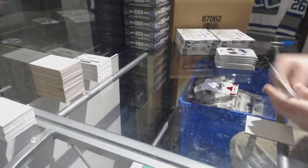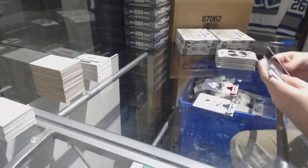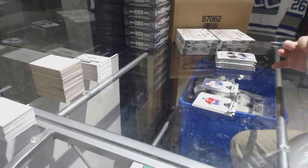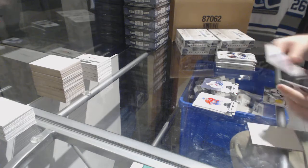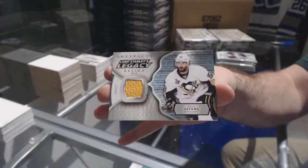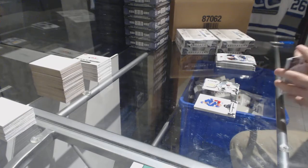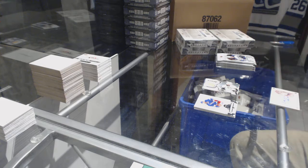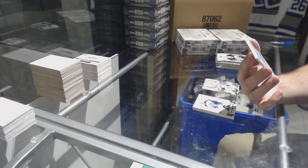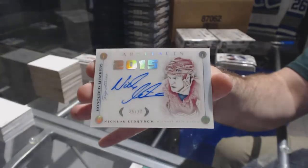Dallas Stars, numbered to /299 red, Ed Belfour. Colorado Avalanche, Owen Nolan to /599 base. Lord Stanley Legacy Relics for the Penguins, Kris Letang. That is beautiful — numbered to /27, Honored Members Autograph for the Red Wings, Nicholas Lidstrom.